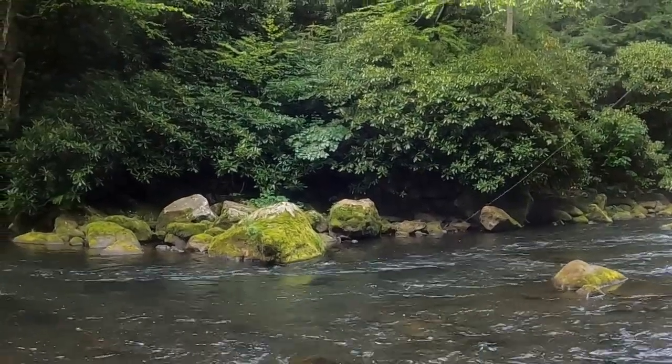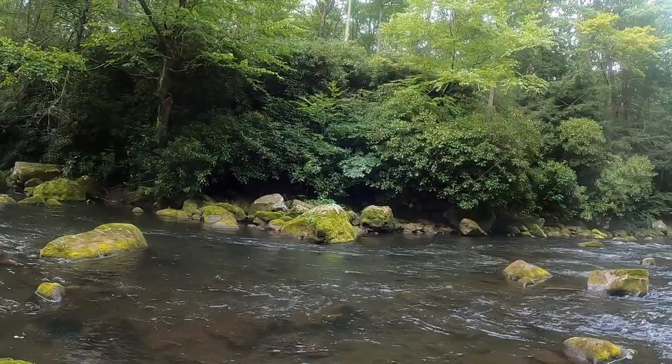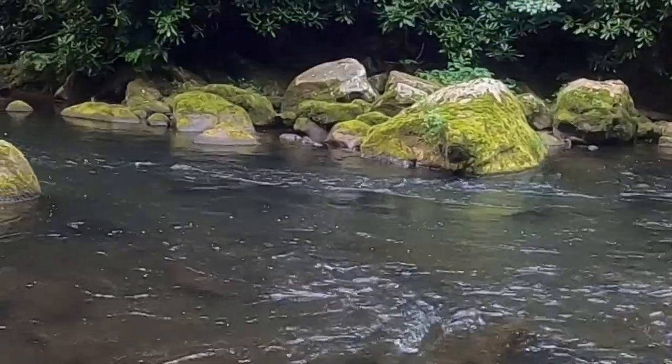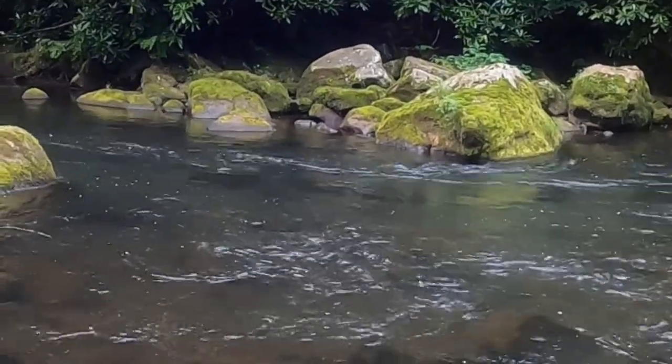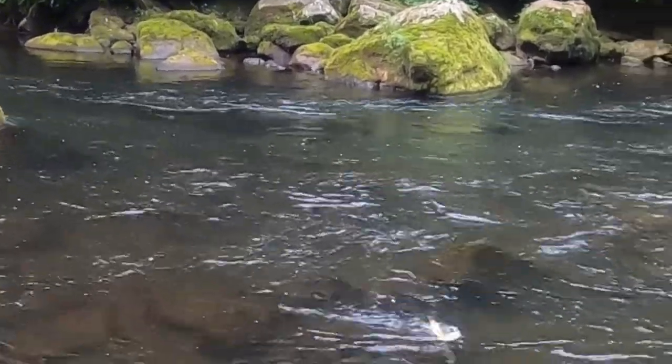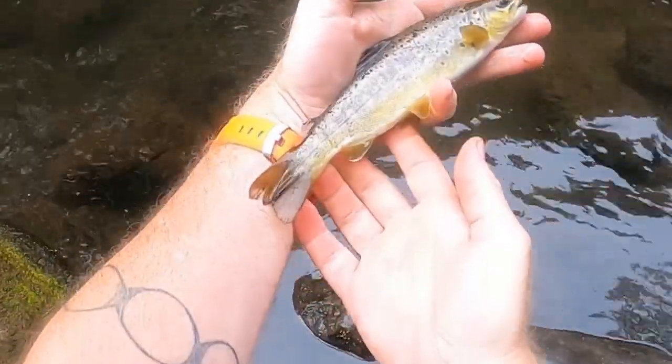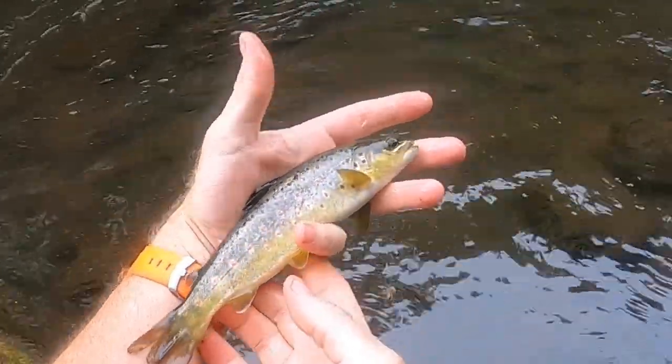There's one. He's going kind of deep. Not real big, but we'll net him. There you go — little nine-incher. Pretty little fish.